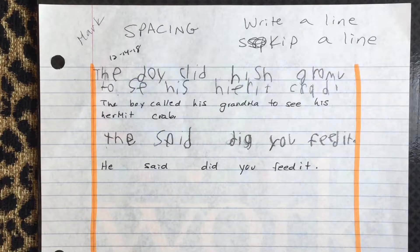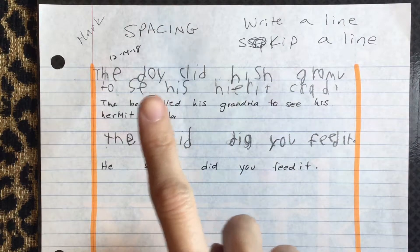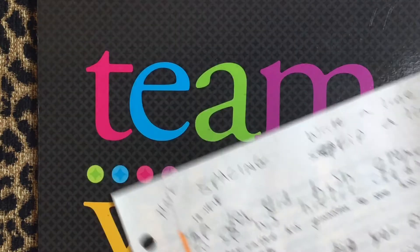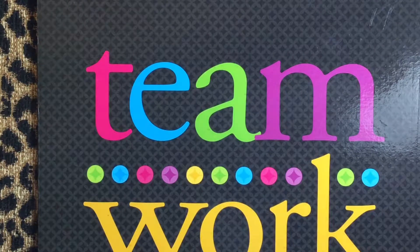I wanted to show you this as an example — we had some picture cues and he had to expand on it. We were talking about adding more details with the little group I was working with. What he wrote is: 'The boy called his grandma to see his hermit crab.' But you can see the letter reversals and the spelling are negating the overall readability of what he wants to say.